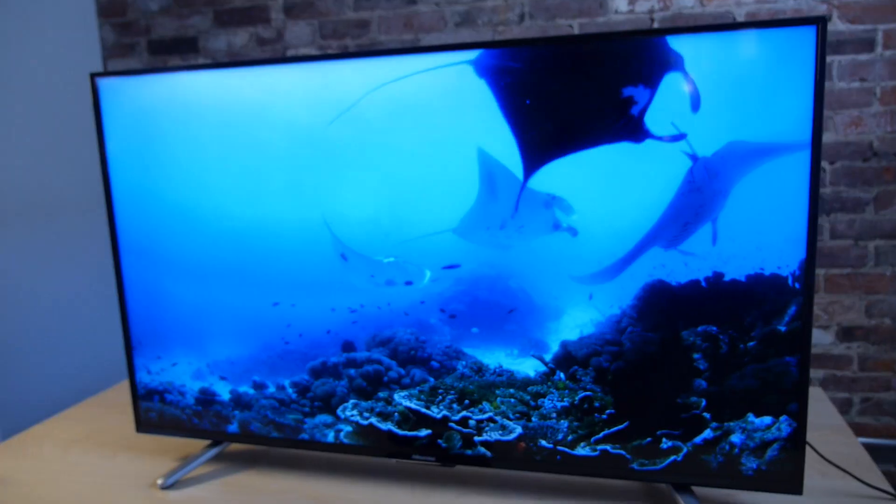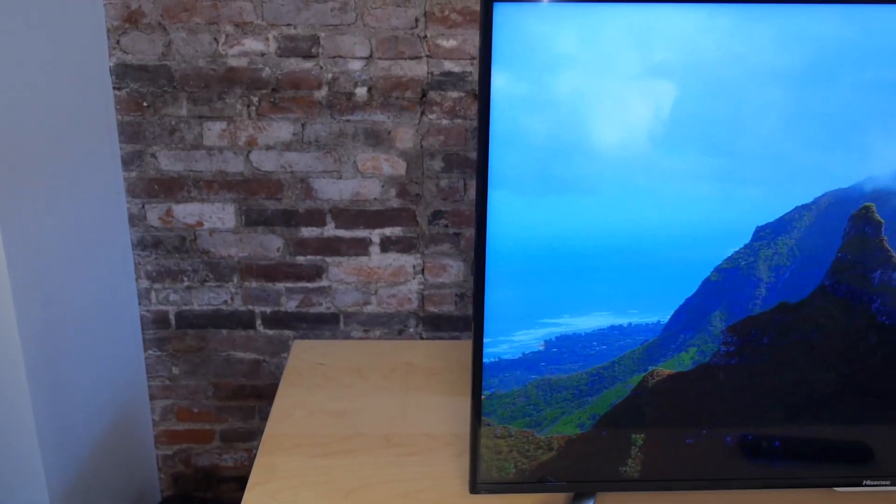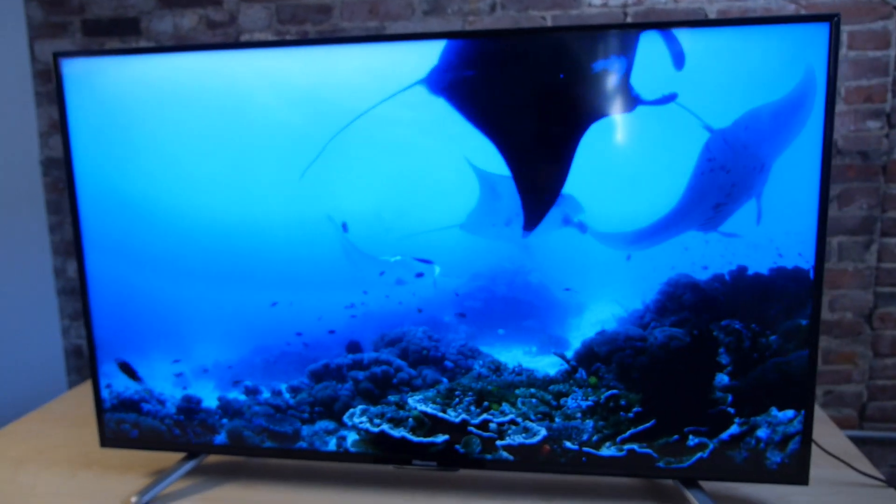If you're upgrading from a 1080p set, unless you bought the cheapest possible 1080p set you could find, it's going to look better than this one does. So if you're just looking for a really good TV, you're going to find tons of great, really full-featured 1080p TVs for about $600.